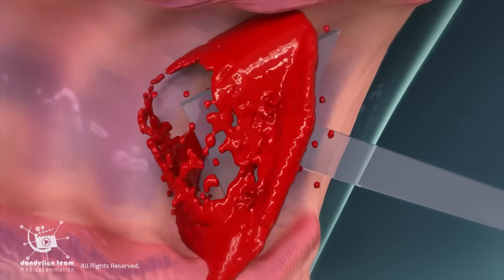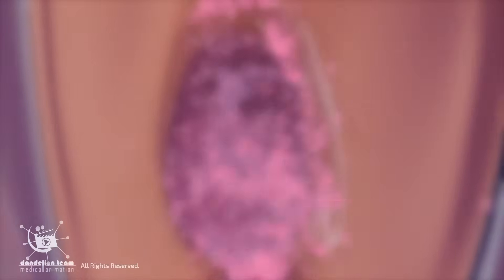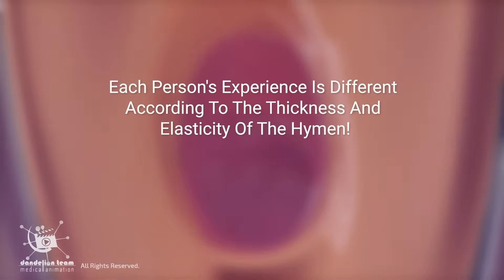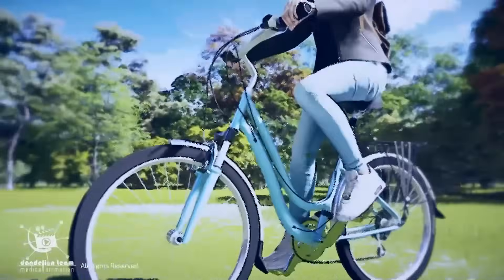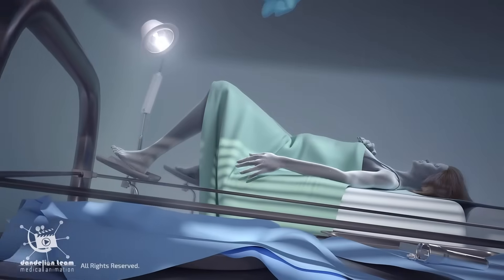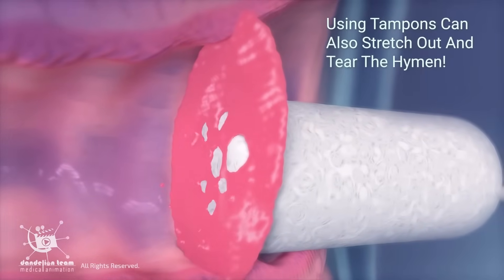In some cases, during penetrative vaginal sex, the hymen stretches and generally tears, leading to potential bleeding for one to two days for some people. Each person's experience is different according to the thickness and elasticity of the hymen. Many other things can cause a hymen to thin out and tear, like participating in physical activities such as biking, horseback riding, gymnastics, and masturbating. Gynecologic exams such as a pap smear, and using tampons, can also stretch out and tear the hymen.